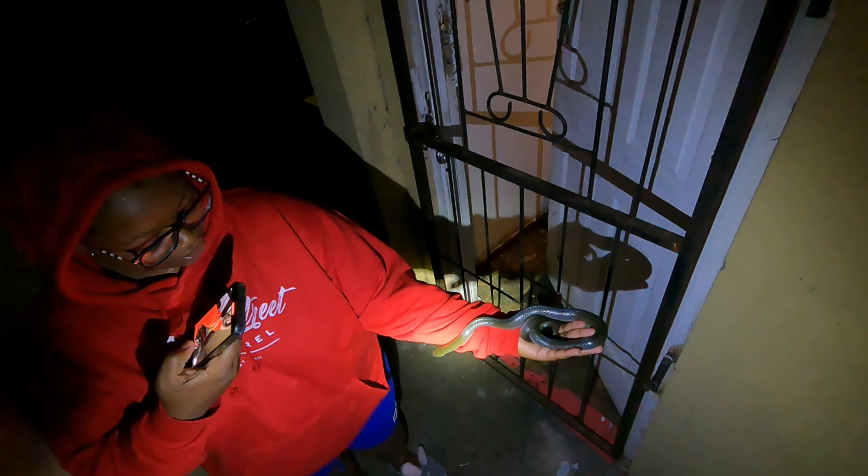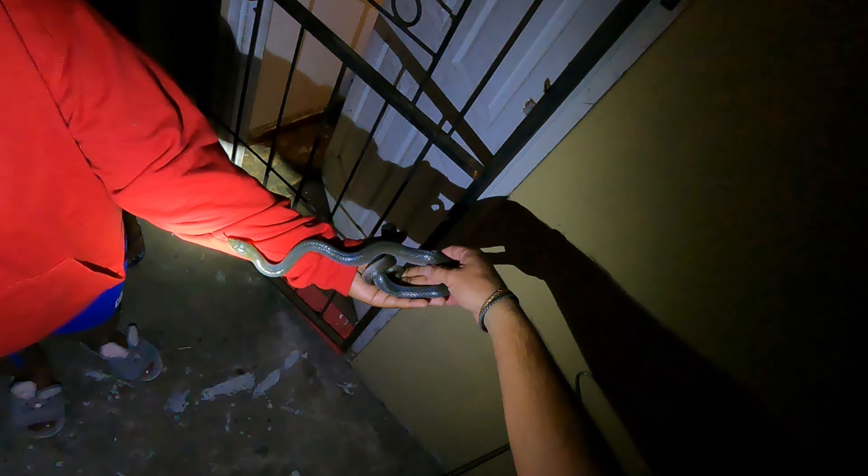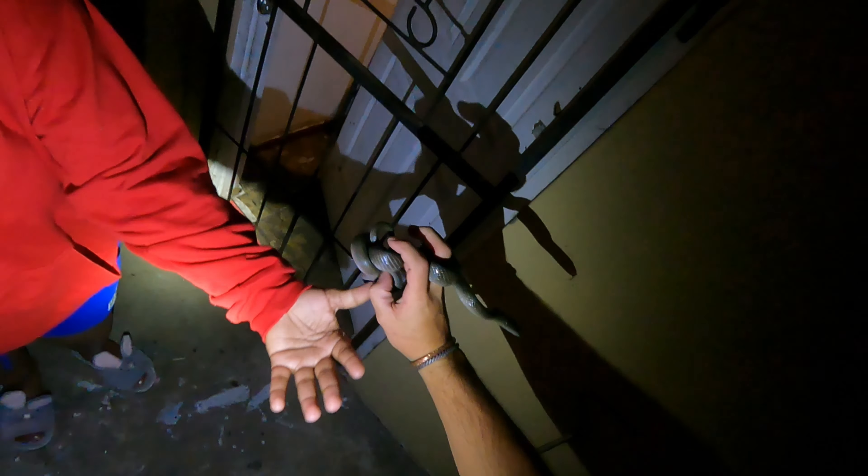Can you make it like a pet or something? Nah, we just release them. Yeah, release it. They're good for rodent control so they eat all the rats and the mice. People actually call for those guys, which is nice to have them around.